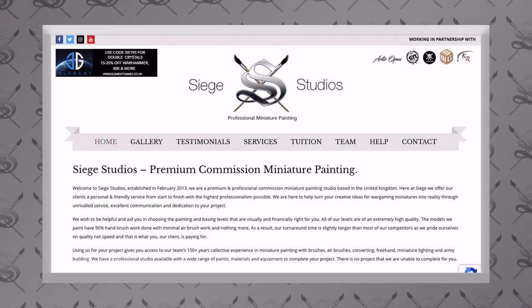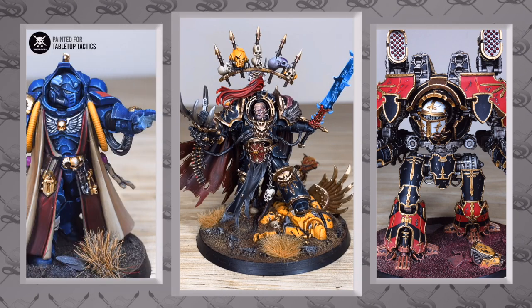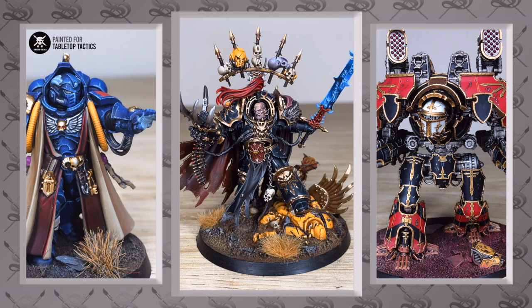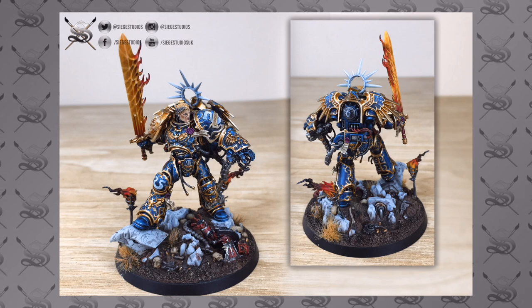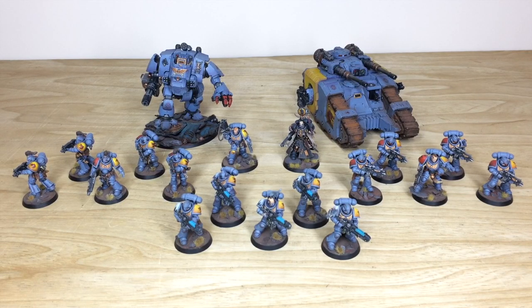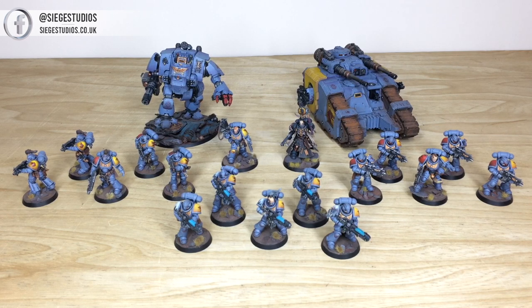If you're new to the Siege Studios YouTube channel, Siege Studios is a UK-based premium commission miniature painting service. From our minimum Bronze level all the way up to our Platinum level — which is competition entry quality — all levels at Siege are premium above tabletop as a minimum. If you're interested in a commission, head to the website linked in the description, click the contact form, select the relevant drop-down options, include a list of models in our format, and we'll come back to you with a quote.